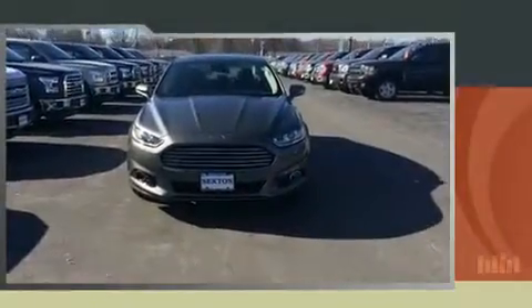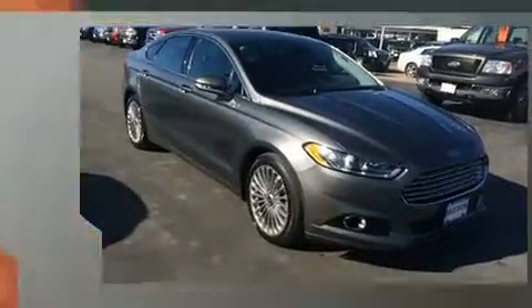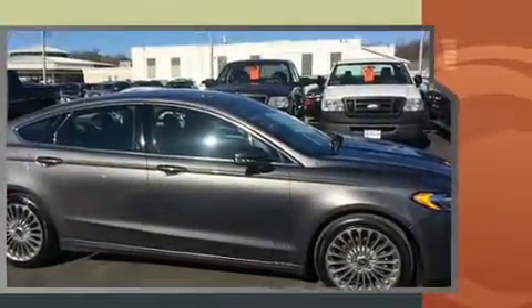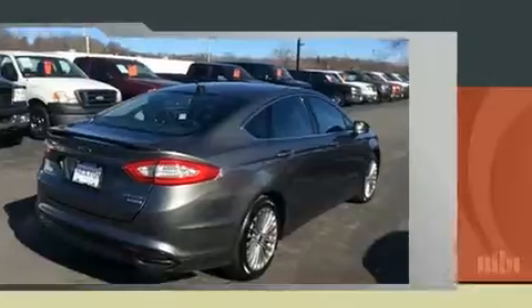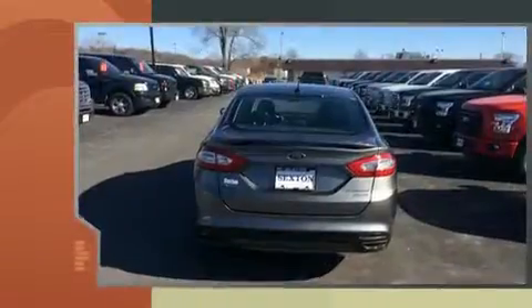Get excited about the 2013 Ford Fusion. This four-door, five-passenger sedan still has fewer than 70,000 miles. It features a front-wheel drive platform, an automatic transmission, and a two-liter four-cylinder engine. A turbocharger further enhances performance while also preserving fuel economy.